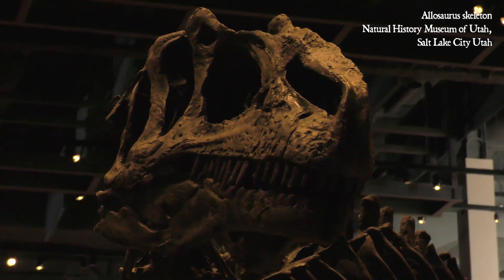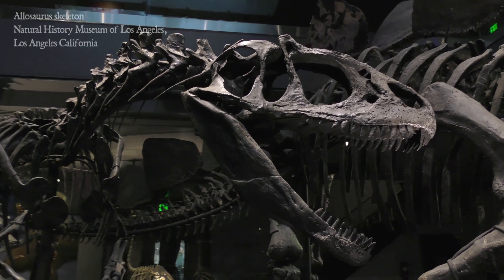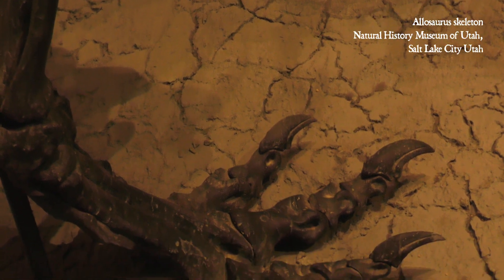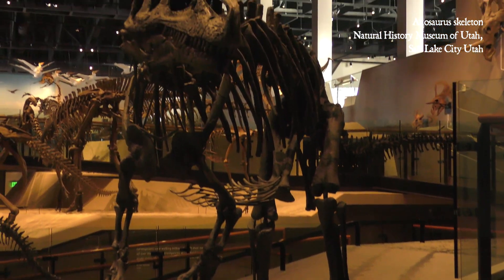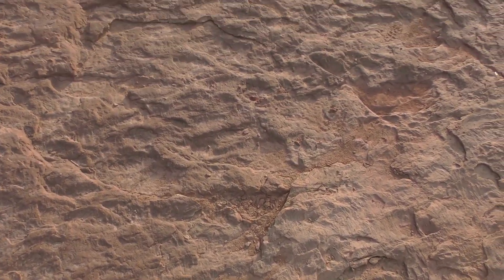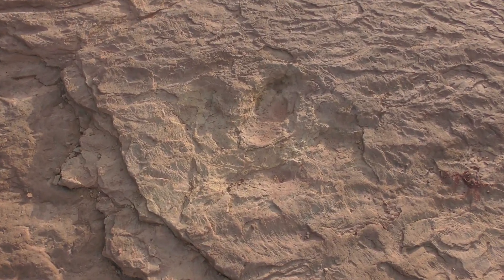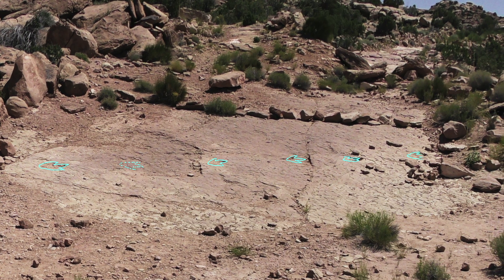Bones from Allosaurus are by far the most abundant large theropod fossils found in the Morrison Formation. So Rebecca thought it would be best to depict this iconic predator leaving its tracks at Copper Ridge. Despite the fact that Allosaurus has been well known to scientists and dinosaur enthusiasts alike for over a hundred years, this animal's trackway is a bit uneven, indicating that perhaps it had a limp.